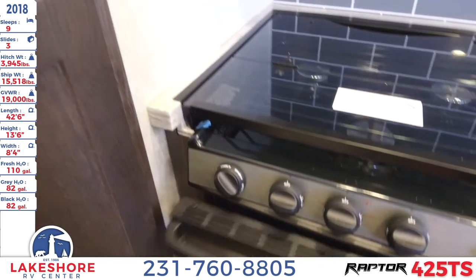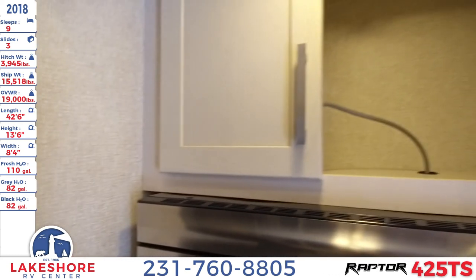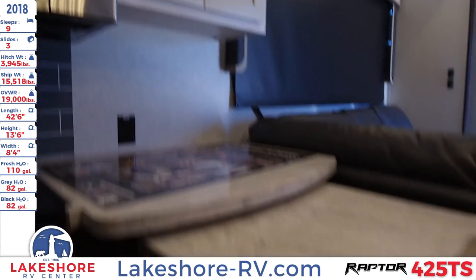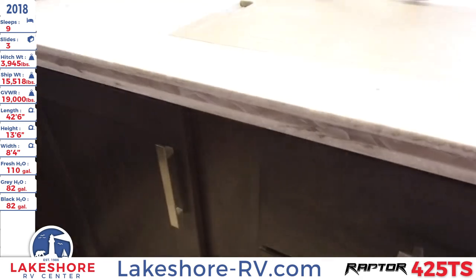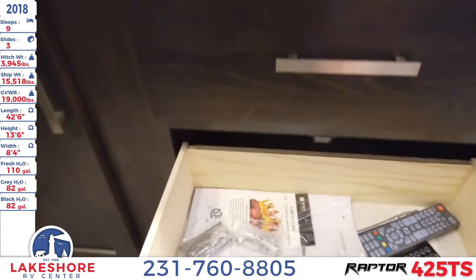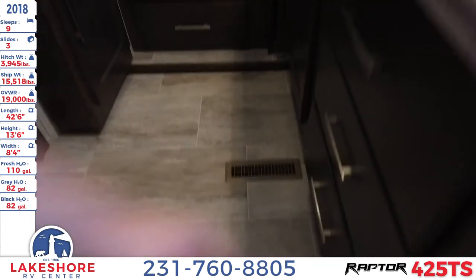Next to the stove, there's storage you can open up, as well as storage above the microwave and beside it — plenty of storage throughout. Underneath there's a nice little area for a waste basket, a spot for silverware, and full extension ball bearing glide drawers.